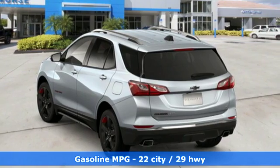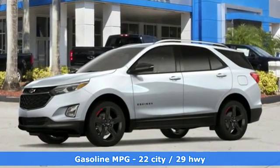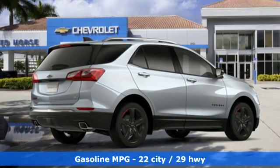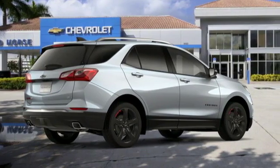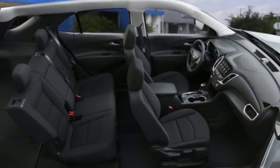Features include integrated navigation system with voice activation, power heated mirrors, dual zone climate control, configurable instrument gauges, doors and push button start proximity key, and front heated bucket seats.